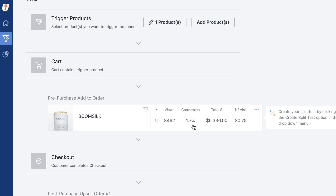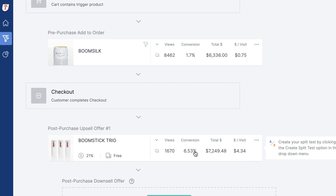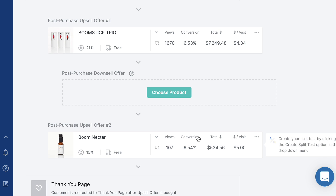I'm getting about 2% of people on that, which is phenomenal for a pre-purchase upsell. And I've got my post-purchase one-click upsell here that's basically saying, hey, do you want to get one more Boomstick Trio at a discount? I'm getting 7% of people to say yes to that — $4.34 a pop. And then I've got a second upsell here that another 7% of people are saying yes to, worth $5 a visit.